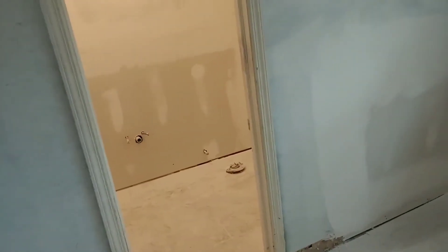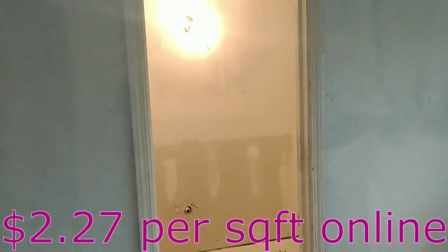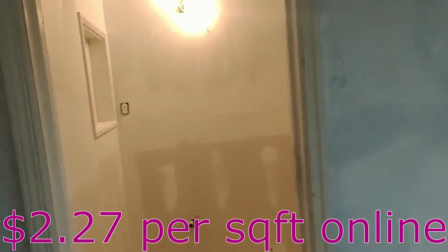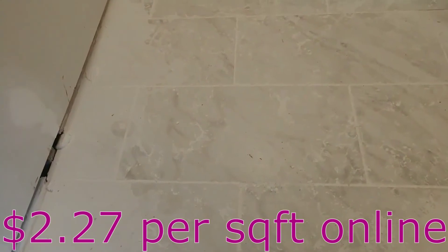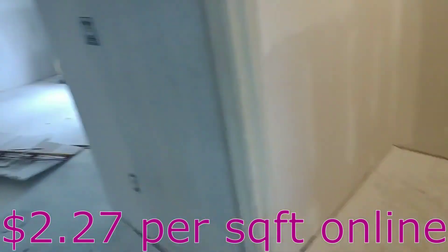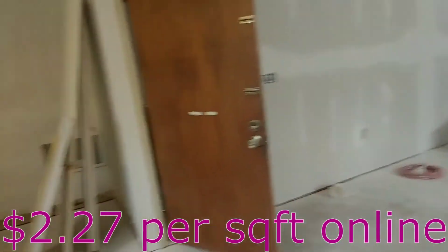How much was that tile? It's 12 by 24, I think. I think square foot was maybe $2 — $1.18. Don't quote me on that. It's from Lowe's.